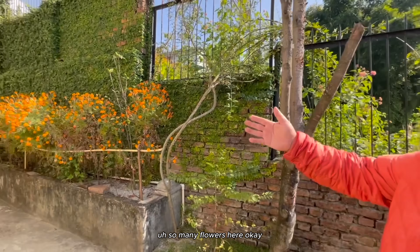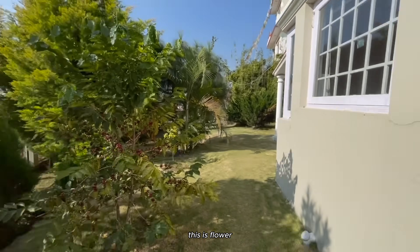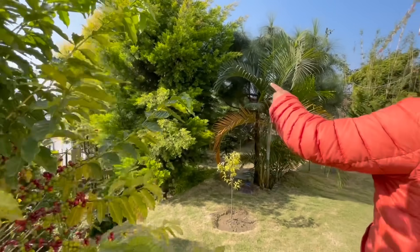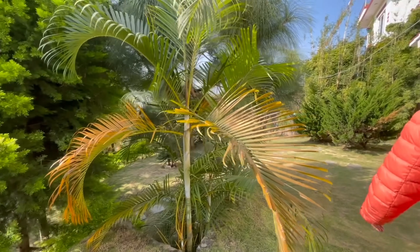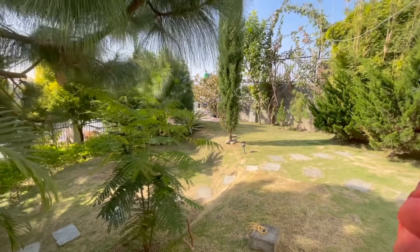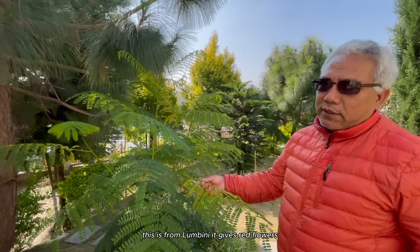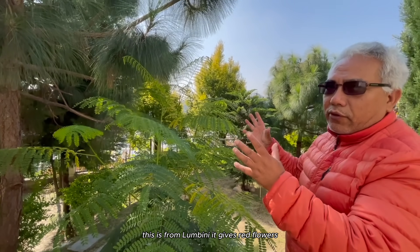So many flowers here. This is flower. This is very special - this is from Lumbini, you know. This is from Lumbini - a very red flower.